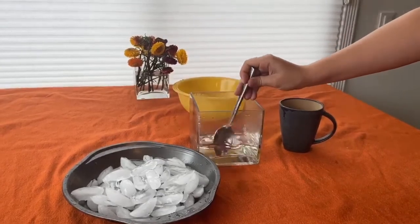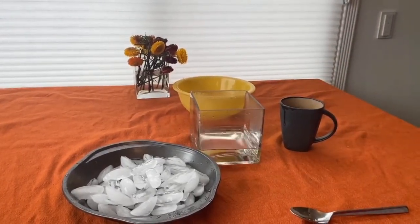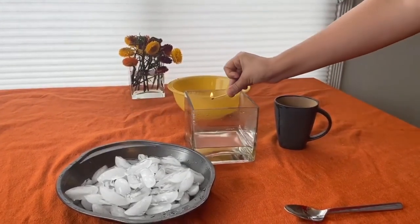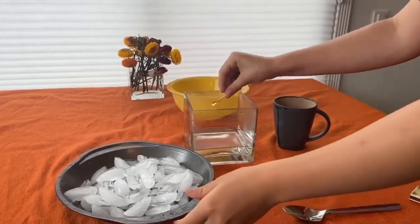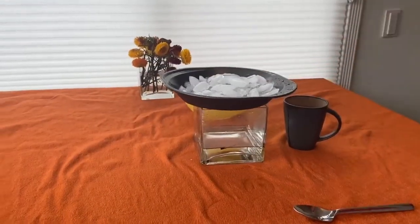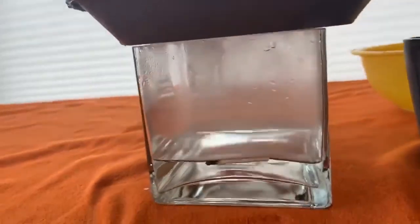You'll find out why we did this later. Next, light a match, blow it out after a few seconds, and toss it into the jar. Immediately put the tray with the ice on the jar, covering the top. Look for a misty cloud forming near the top of the jar. If it's hard to see, you can lift the tray a little bit and watch the cloud escape.